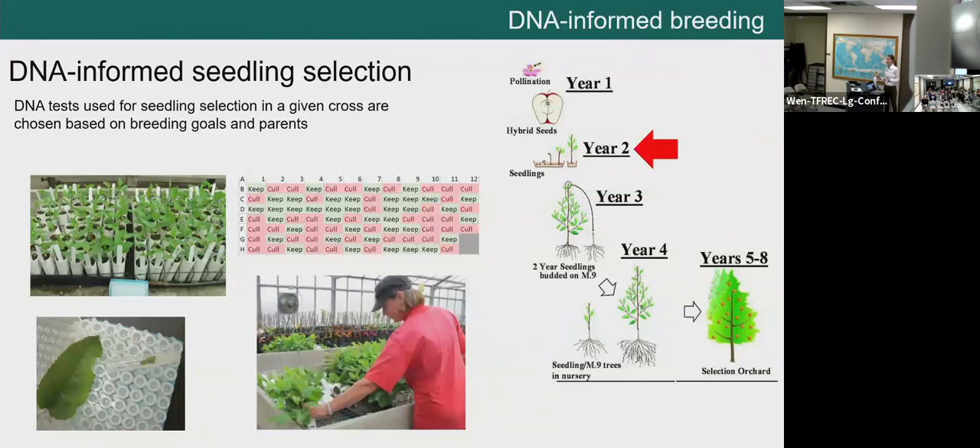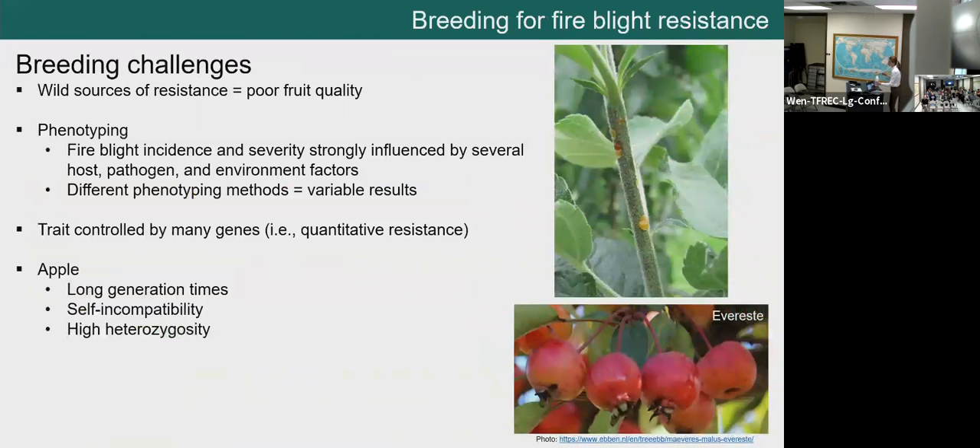So why are these tools relevant for fire blight resistance? Breeding for fire blight resistance has its challenges. The biggest challenge is that most sources of resistance have been characterized in wild genetic backgrounds with poor fruit quality — crab apple plants like Everest, for example. No one wants to eat those commercially. You can use them as parents, but it will take a very long time before you get a variety with both high fruit quality and disease resistance.